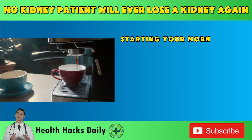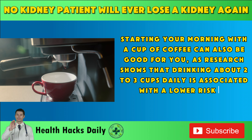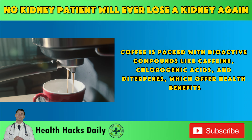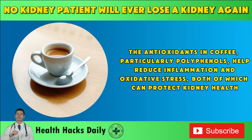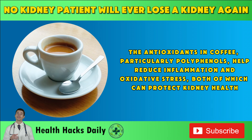Starting your morning with a cup of coffee can also be good for you, as research shows that drinking about two to three cups daily is associated with a lower risk of developing CKD. Coffee is packed with bioactive compounds like caffeine, chlorogenic acids, and diterpenes, which offer health benefits. The antioxidants in coffee, particularly polyphenols, help reduce inflammation and oxidative stress, both of which can protect kidney health.